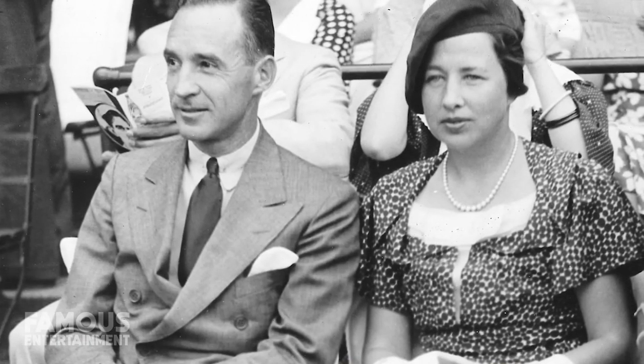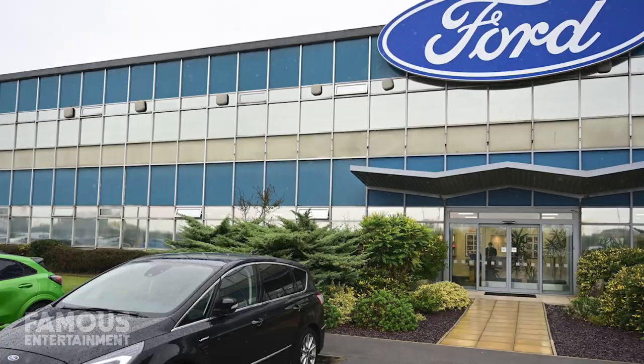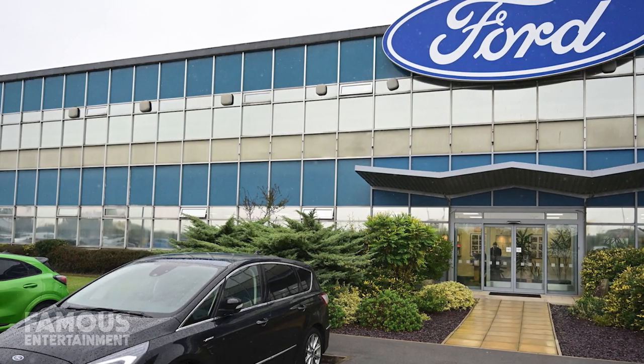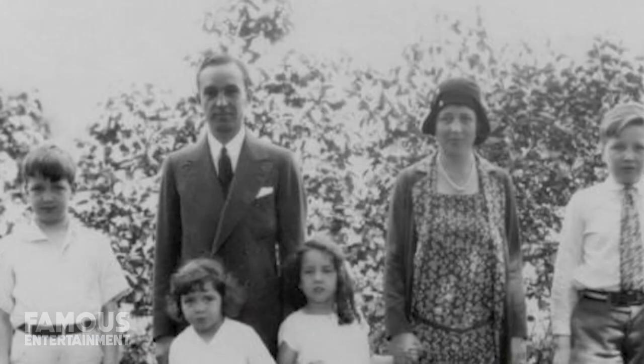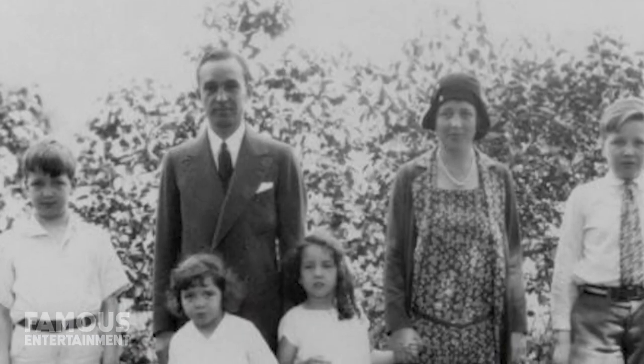Like many of Martha's other homes, this property is steeped in history. Completed in 1925 for Edsel and Eleanor Ford of the Ford Motor Company, Skylands is sprawled across 63 acres of pristine woodlands. The Ford family would summer here every year until 1980.